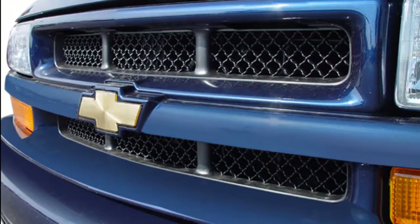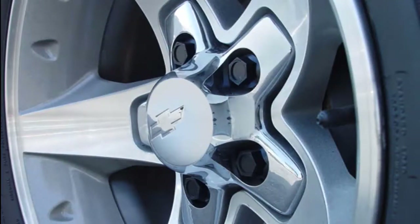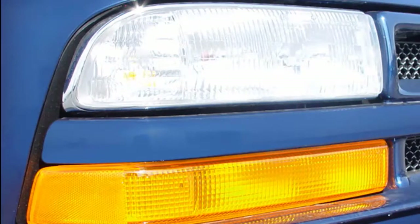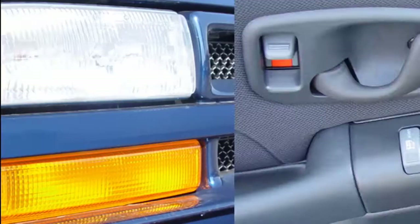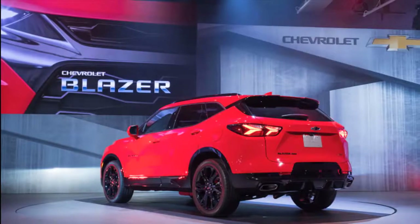Chevy will sell a base 193-horsepower Blazer powered by a 2.5-liter inline-four, good for 188 pound-feet of torque. A 3.6-liter V6 on the options list is rated at 305 hp. Both engines couple up with a nine-speed automatic, and each engine sports stop/start and direct injection.